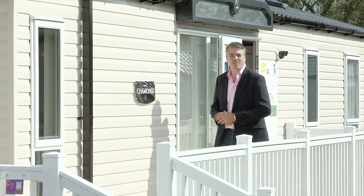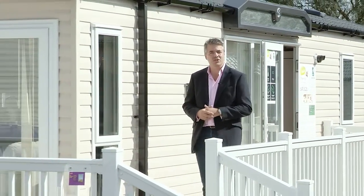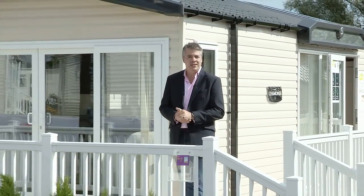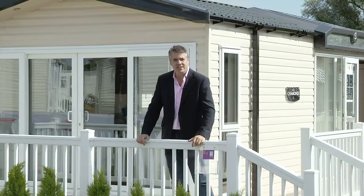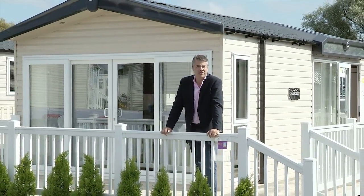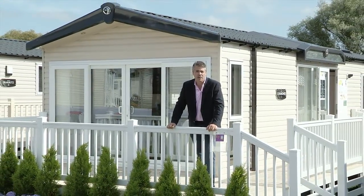Hello and welcome to Swift TV. I'm Blair Jacobs here at the Lawns in East Yorkshire for the show which gives the trade and public alike an opportunity to have a look at the very latest models for 2015. And in this case, it gives Swift Group the chance to show off its brand new holiday homes.